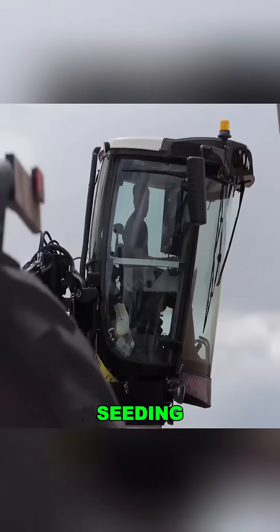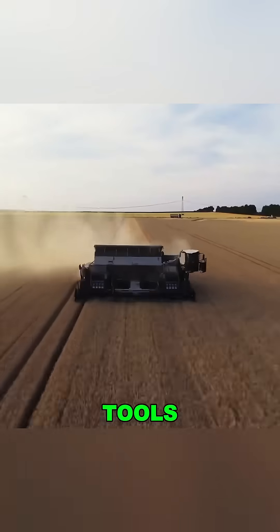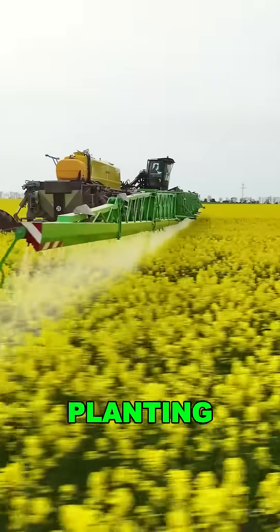The real game-changer is its modular design. Need to switch from seeding to spraying to harvesting? It takes just 10 minutes to swap tools. One machine, multiple functions — that means fewer breakdowns, lower fuel use, and more precise planting windows.